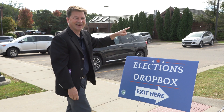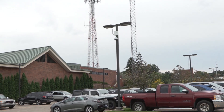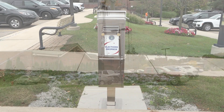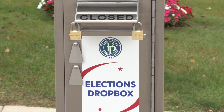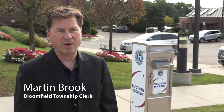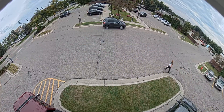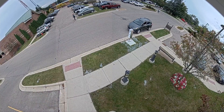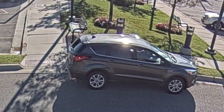According to Township Clerk Martin Brook, the ballot box, along with two security cameras, were purchased entirely with funds from the Michigan Department of State's 2022 Election Security Grant. These security measures will help to maintain election integrity. The security of the drop box ensures that the ballots are protected. Cameras are on the box 24 hours a day, seeing both the front and the back — quite revealing as to who is at the drop box at any given moment.